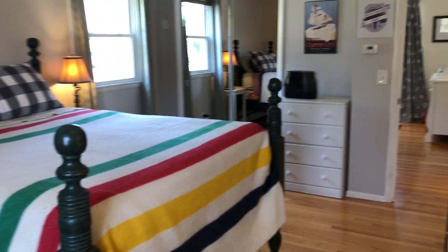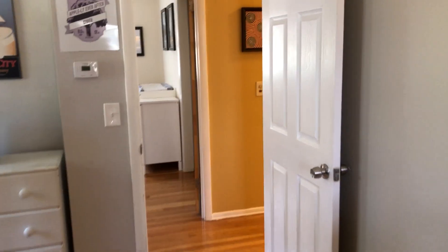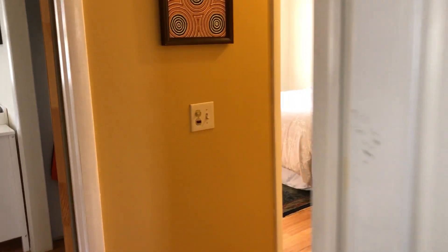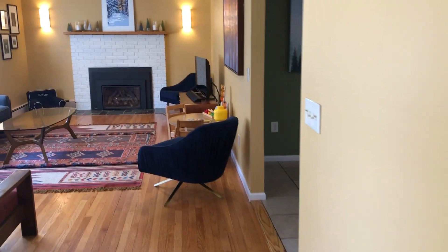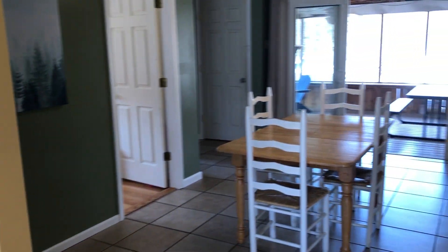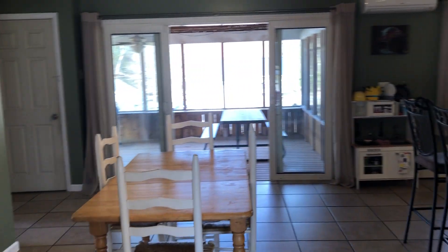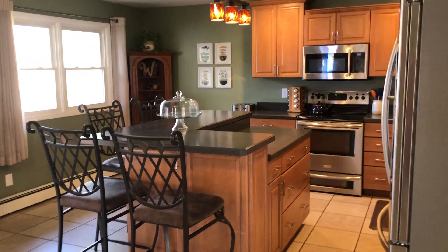So that's four bedrooms and two full baths upstairs. There is a finished basement that we're going to head to next — I'll pop off so our videos aren't too long. Let's finish with a nice view of that great kitchen again, and please join us back for the basement tour. See you soon!